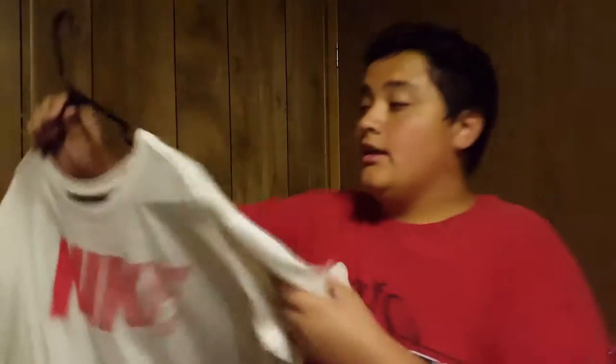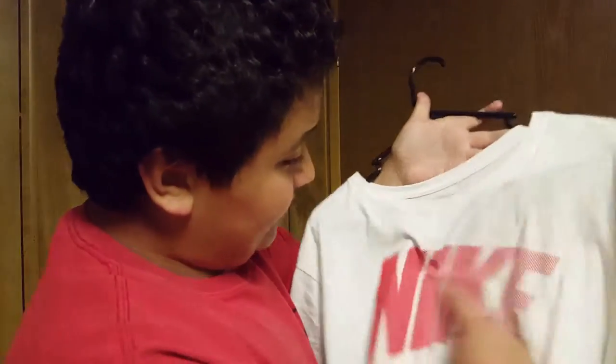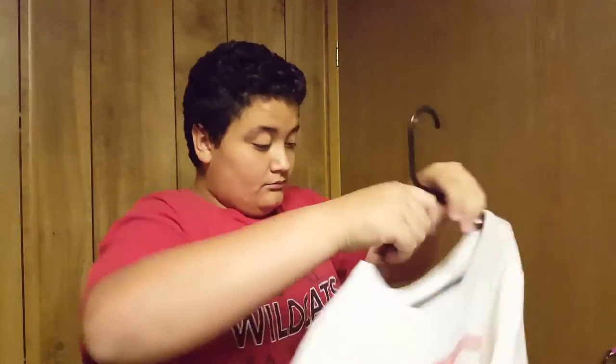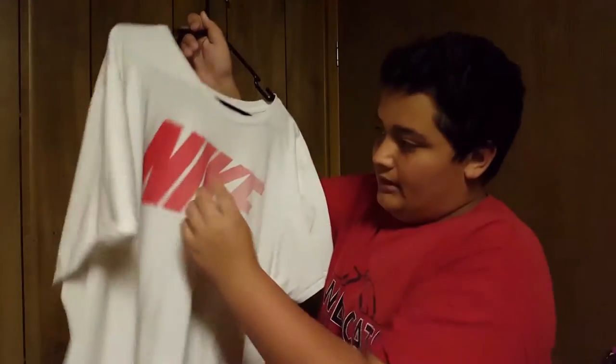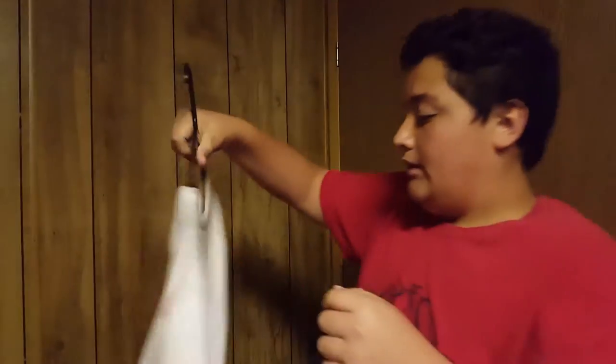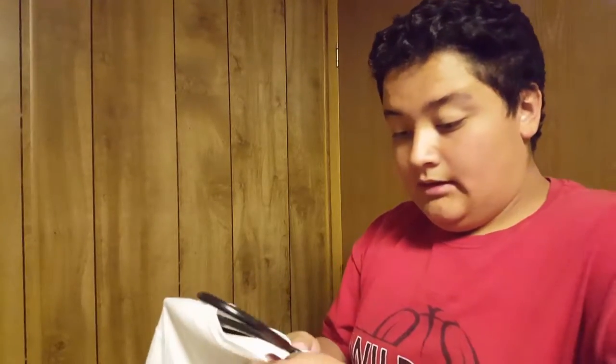Number one: a Nike white shirt. As you can see, I wore this in last week's video — it has orange detailing and it's just white all around. It probably looks off-white because of the lighting. If you look closely you can see the Nike logo right there. It doesn't have anything special on the back. I got this for a steady $20. That's the first pickup.